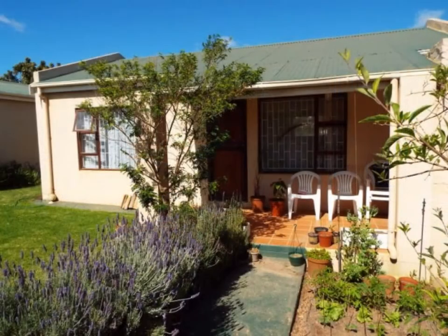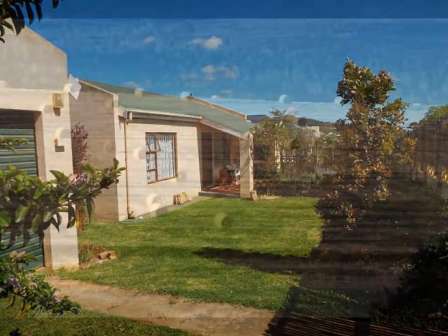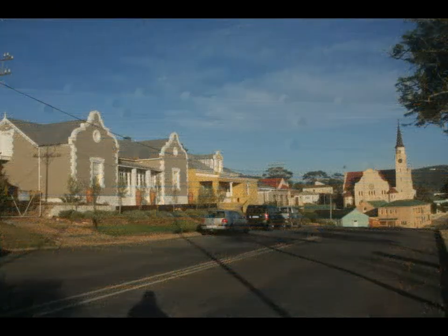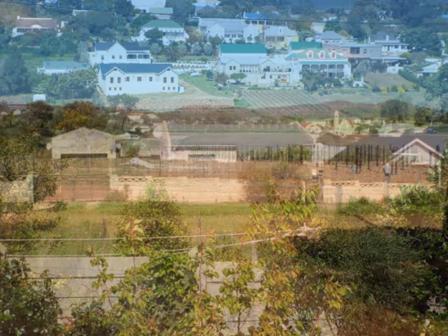The covered patio with built-in braai area is virtually an extra room from which to relax and enjoy the views of the farmlands or the village, adding to the experience of living in a rural setting but having all the amenities of city living nearby.